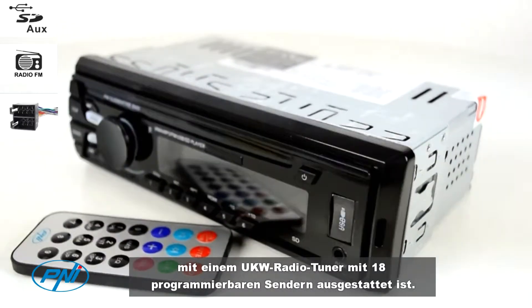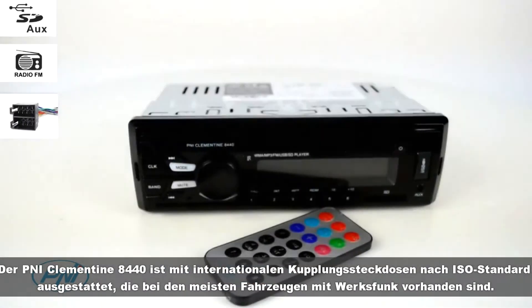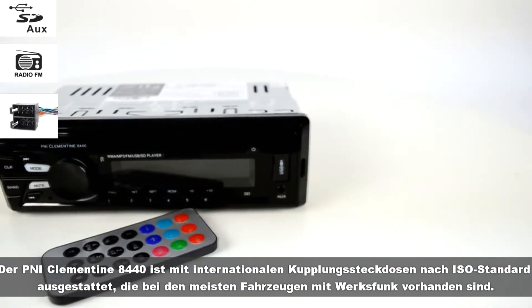The P&I Clementine 8440 comes with ISO standard international coupling sockets that can be found on most cars equipped with a factory radio.